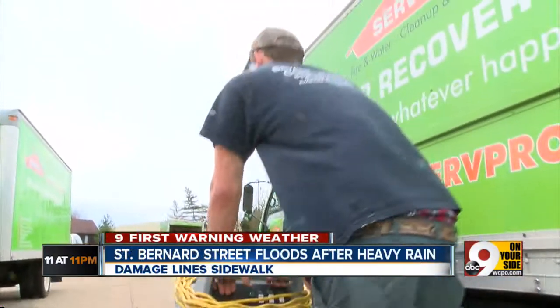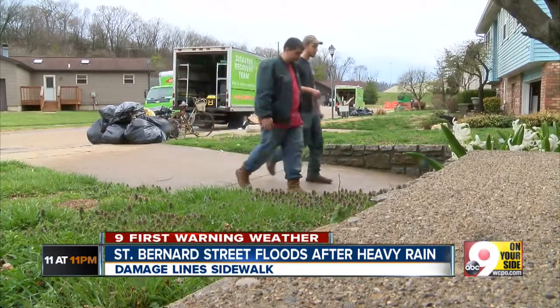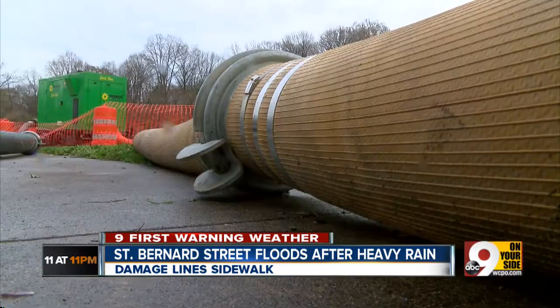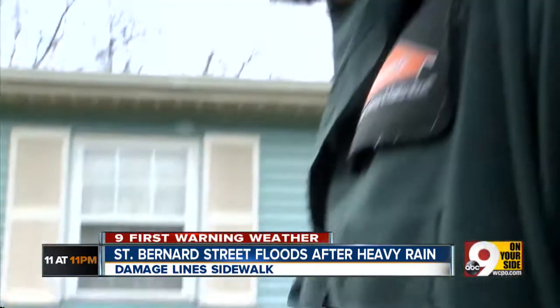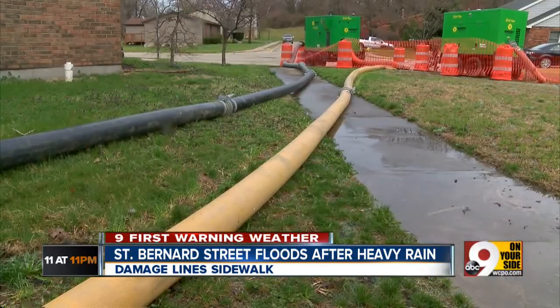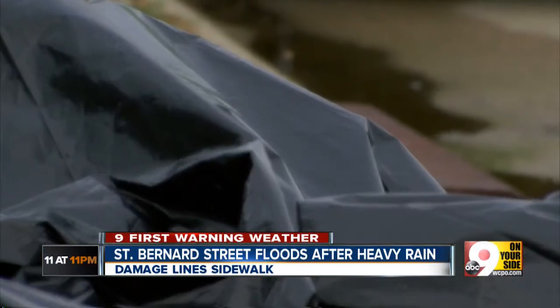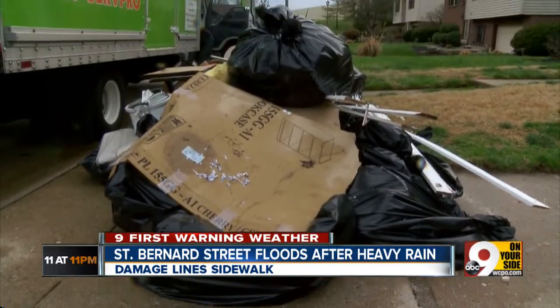Industrial-strength wet vacs and dryers are in place as crews from ServPro work to dry out four homes on Bank Avenue in St. Bernard, just off I-75. We're just trying to get it dry and get these people back to a livable state. The ServPro crews were called after neighbors say a stormwater pipe broke due to the construction of a wall along the highway.